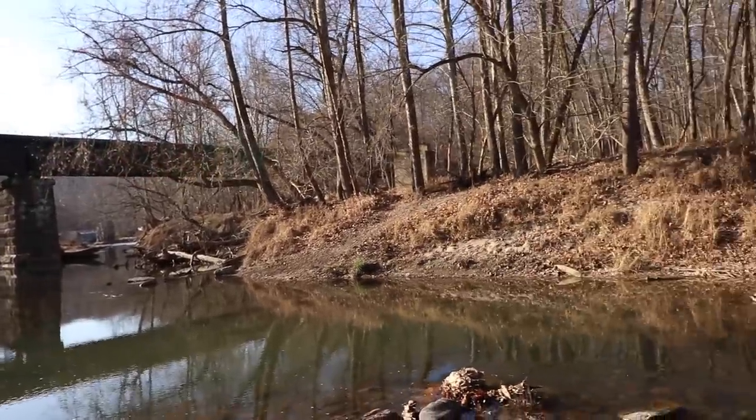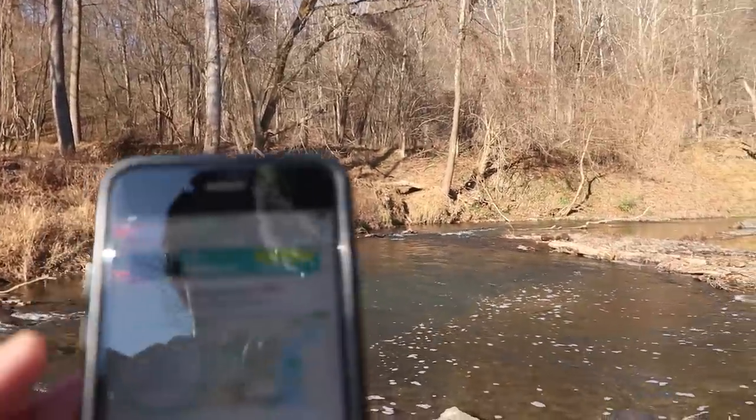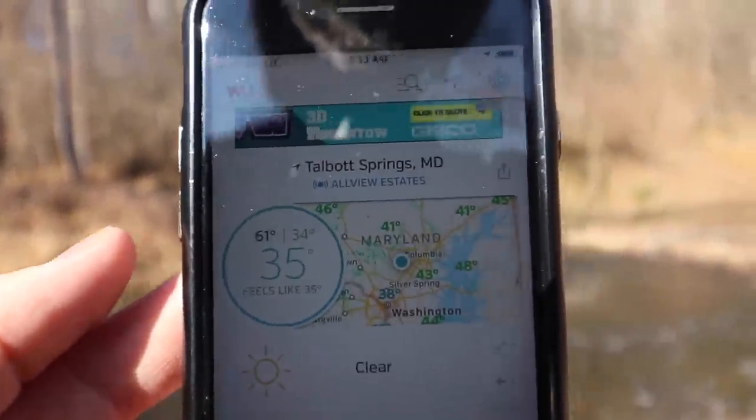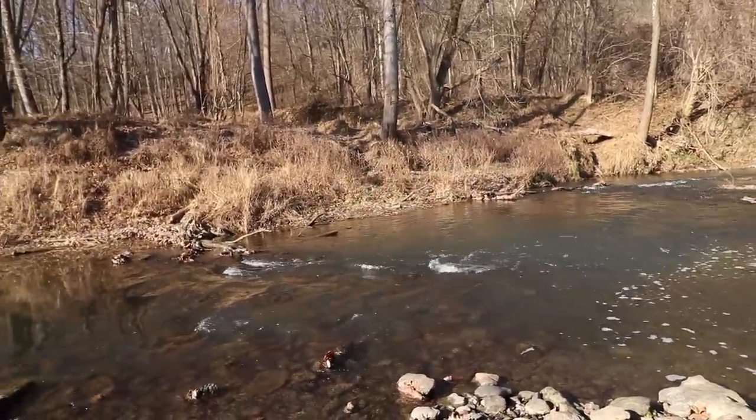Here we are out at the river. It's almost December and it is a balmy 35 degrees out right now. The odds are against us but I'm going to test out a secret winter fishing technique. We'll see if it pays off.